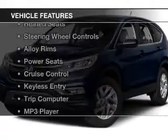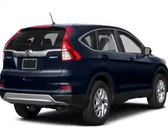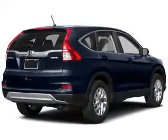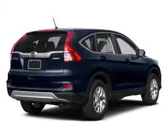The features include a power sunroof, heated seats, steering wheel controls, alloy rims, power seats, cruise control, keyless entry, a trip computer, and an MP3 player.